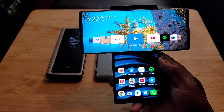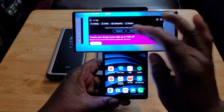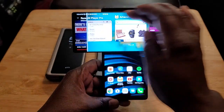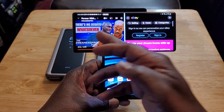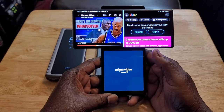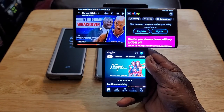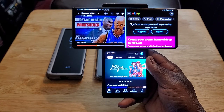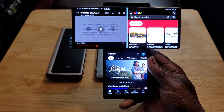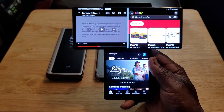The multitasking capabilities are just crazy. I go into eBay, flip it up, then go to YouTube and go to multi-window. Now I've got YouTube and eBay. Then with the screen down here, say I want to go into Prime Video. Now I've got Prime Video going — three apps going at the same time, but on a bigger scale. You've got eBay and Prime Video. This is just freaking awesome. I love this device.